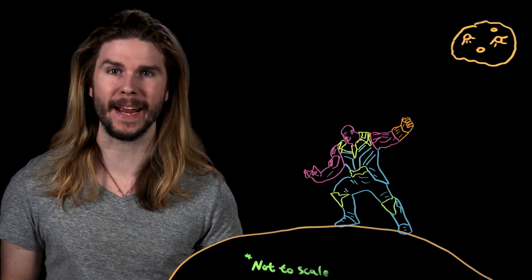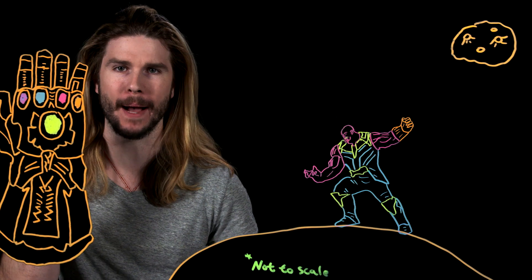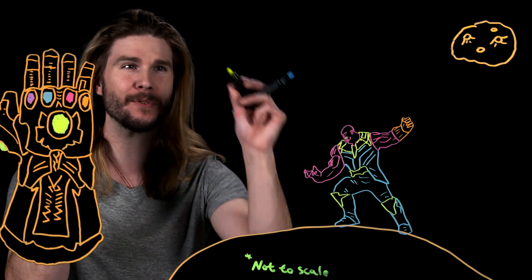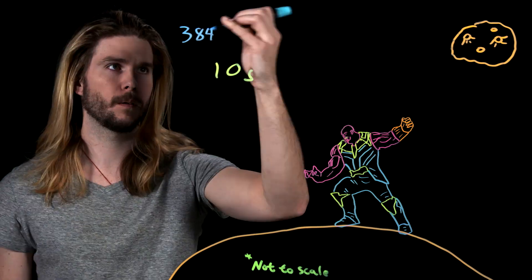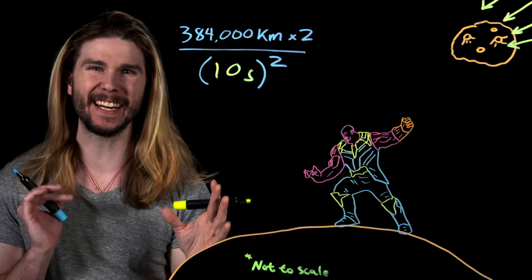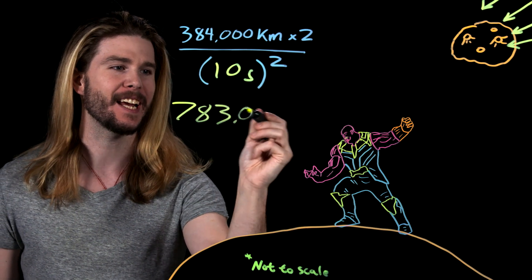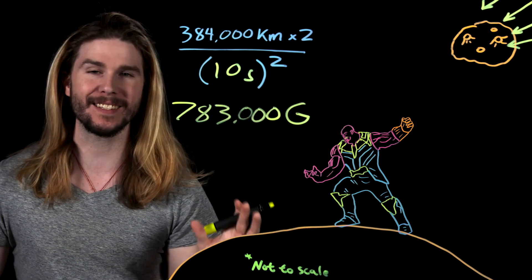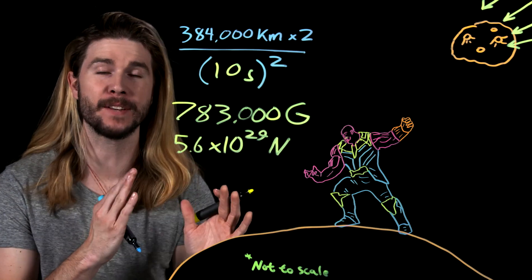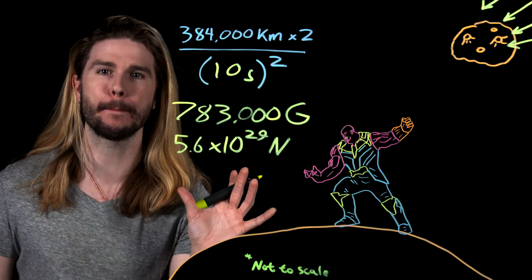For the sake of decent estimations, let's give this moon the same values that our moon has: 70 billion trillion kilograms and 384,000 kilometers away. Because the moon is massive and very far away, it's going to take cosmic-level strength to bring it from orbit to the battlefield in a relatively short amount of time. In the trailer, it looks like the time between Thanos beginning his pull and debris showing up is around 10 seconds or less. Using our moon as an example, Thanos and the Infinity Gauntlet would have to give that moon an acceleration of over 780,000 G just to get it from orbit to the Avengers' faces in that time. Multiply this acceleration by the mass of the moon and you get the pulling force required: 500,000 septillion newtons.